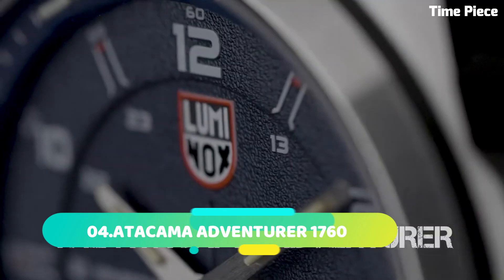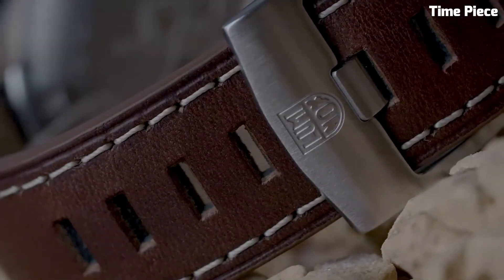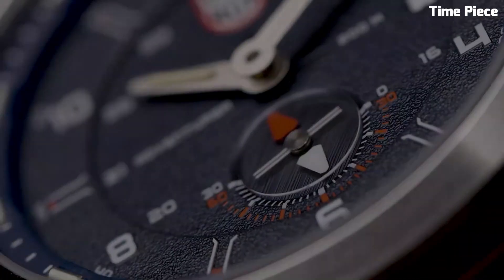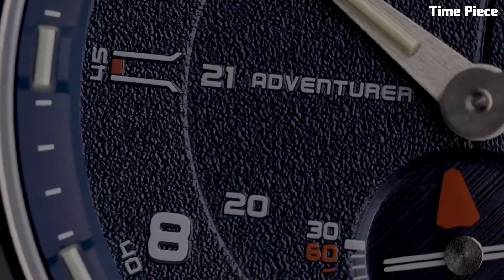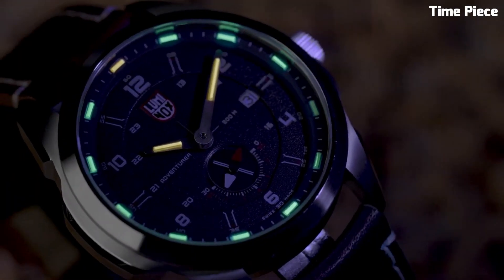Number 4: Atacama Adventurer 1760 is a rugged, off-road expedition vehicle designed for the modern adventurer. With a sleek, aerodynamic exterior and a robust chassis, it's built to conquer the toughest terrains. Its spacious interior features luxurious amenities, including a fully equipped kitchen and a comfortable sleeping area.